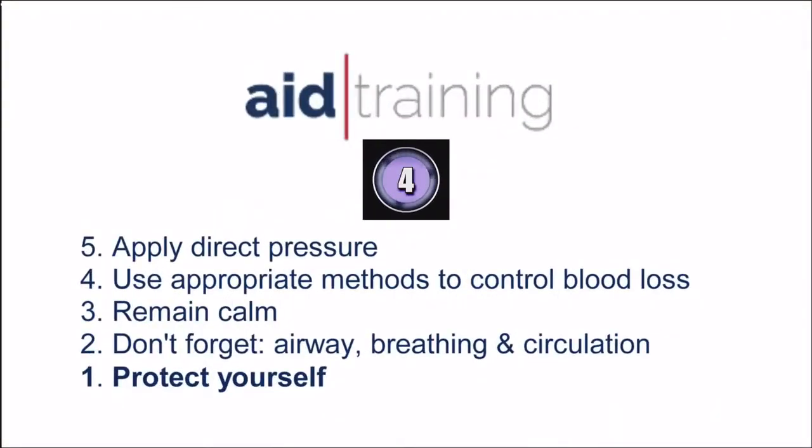Remember: apply direct pressure. Use appropriate methods to control blood loss. Remain calm. Don't forget airway, breathing and circulation. And finally, protect yourself.